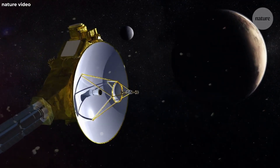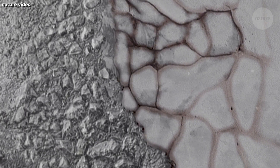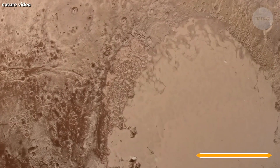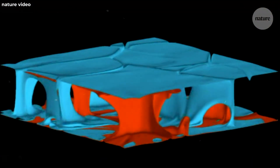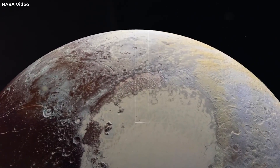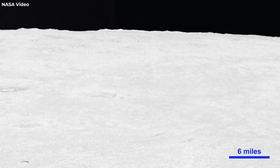Among the most intriguing implications is the role of Sputnik Planitia in reorienting Pluto. The idea that a massive deposit of frozen nitrogen could influence the entire planet's orientation sheds light on the intricate mechanics governing planetary movement. This not only deepens our understanding of Pluto's geological history, but prompts us to explore the broader implications of true polar wander on planetary formation and evolution.